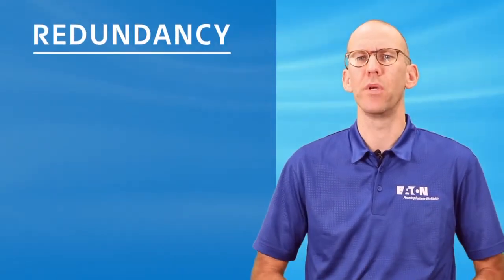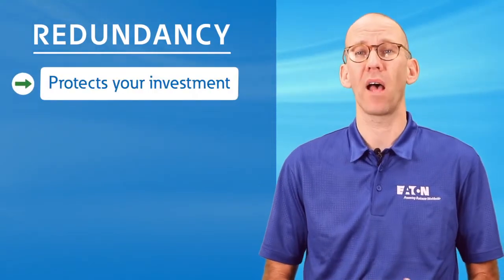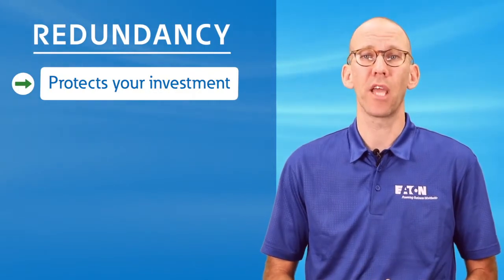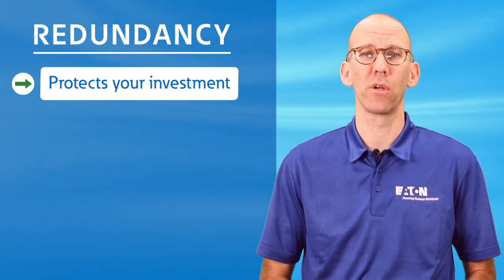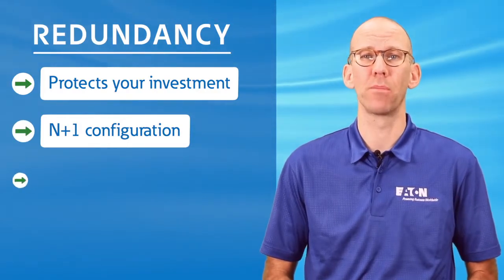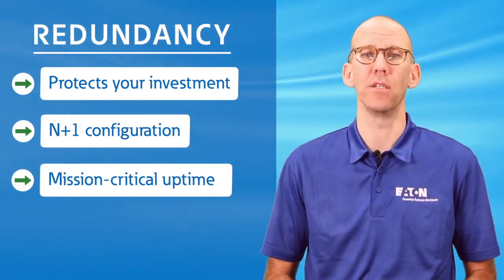A centralized UPS is a big investment, as are the IT loads it protects. The modular 9PXM's redundant capabilities enable N+1 configurations by default, providing the kind of mission-critical uptime needed for today's IT networks.